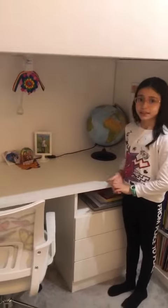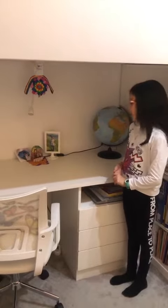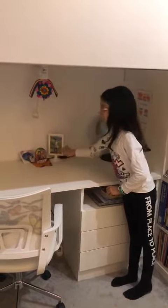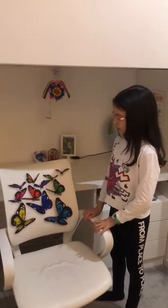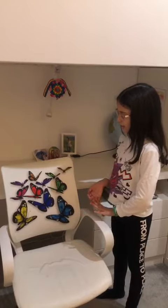This is my desk. My desk is white and on my desk I have two butterflies and three pictures. This is my chair and on my chair I have many butterflies.